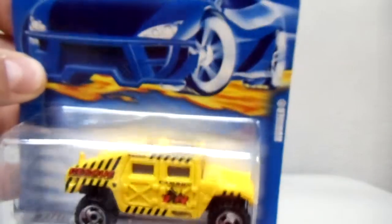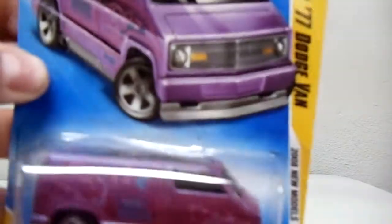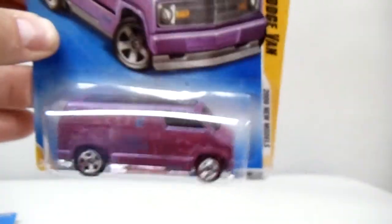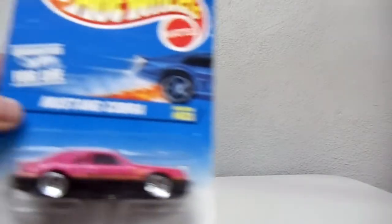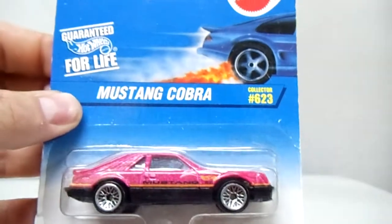First I got a lot of loose stuff, so I'll show you the few carded things I got first. First up is this yellow Hummer from 2001 — I love the Hummers. Also picked up this 2008 custom '77 Dodge Van. I collect these; I don't think I have this one. And I picked up this Mustang Cobra 5.0 — got that for a buck.